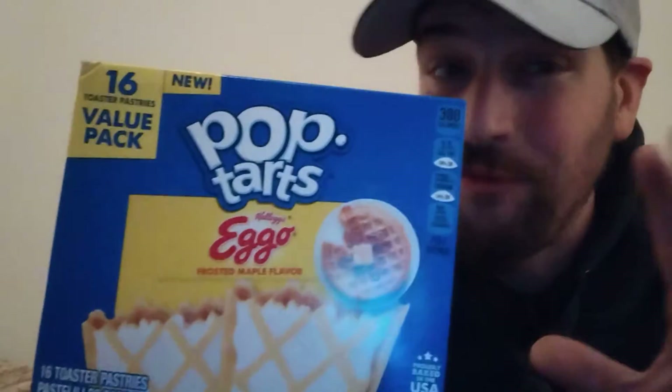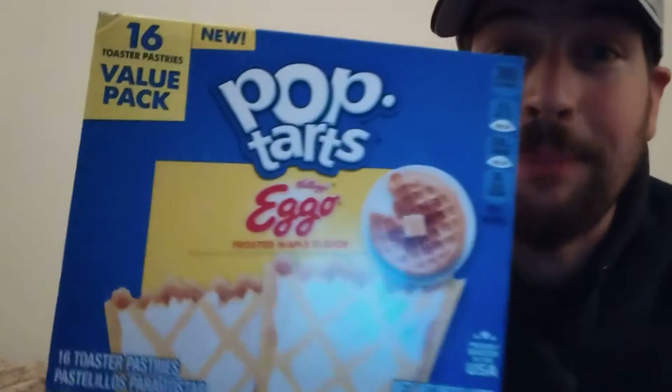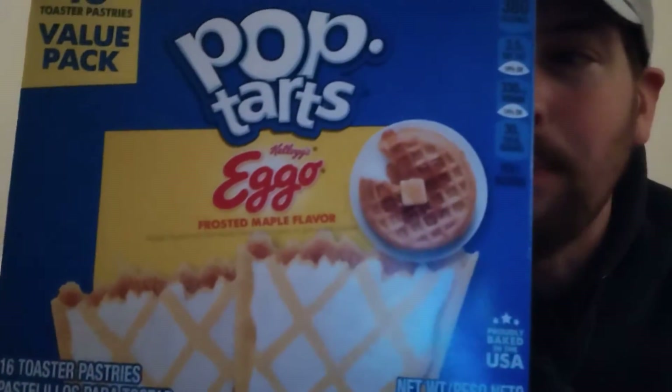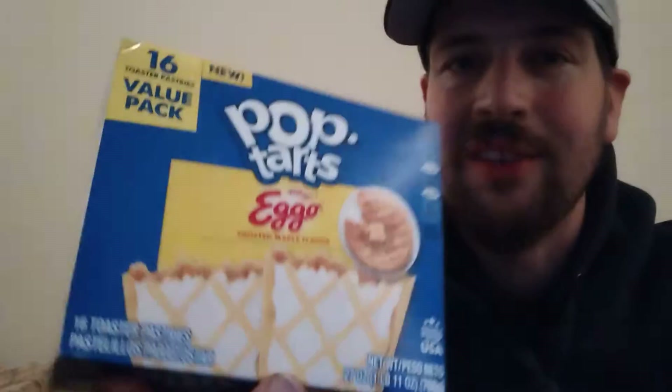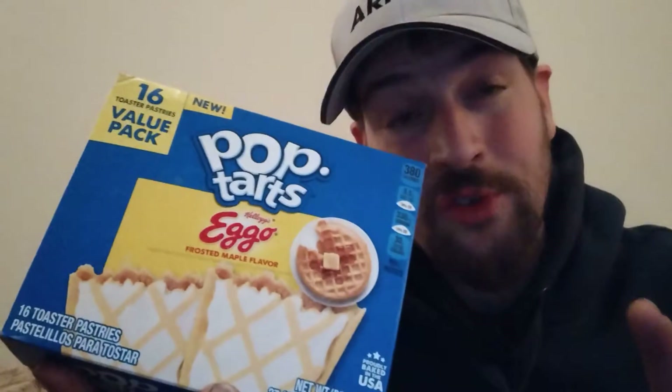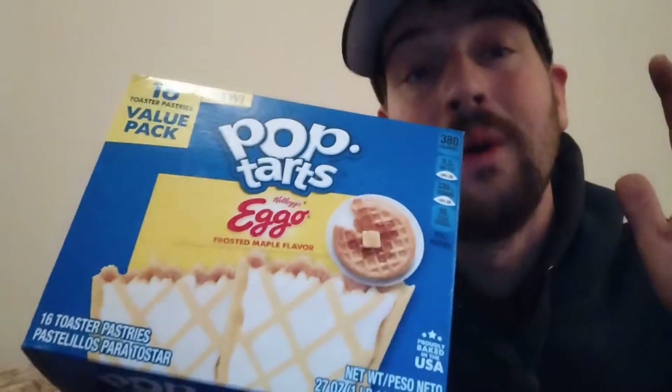Hey there guys and thank you for coming back to my review channel. For today's review, we've got Pop-Tarts Kellogg's Eggo Frosted Maple Flavor. I am so excited to try this. I got this over at a Walmart Supercenter — we actually have one of those on Long Island at Exit 68 on William Floyd Parkway on the north side.